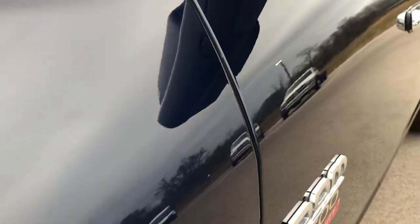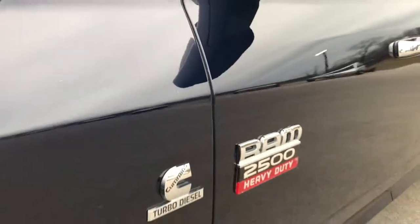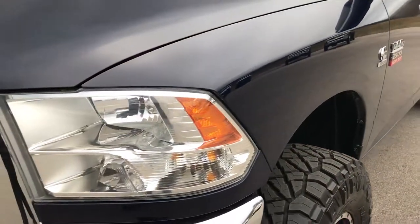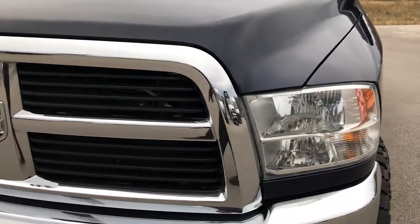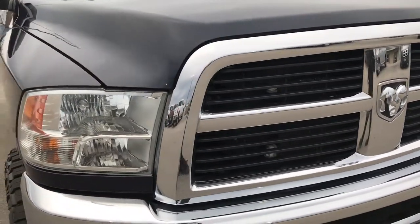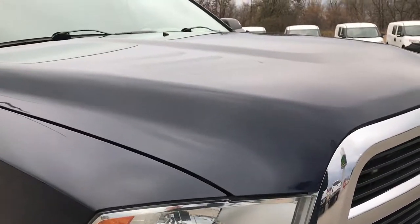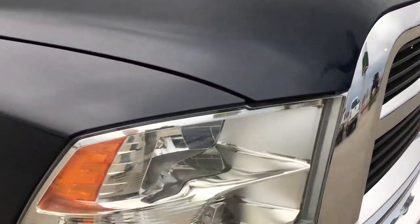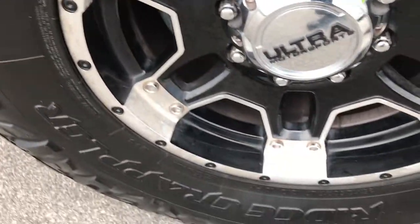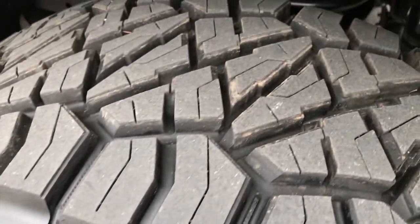This truck actually came from Nevada and Wyoming — previous two titled states — so there is very little to no corrosion on it. The front grille is in excellent condition, the hood is very clean, and no scuffs or scrapes on the passenger side rim. That tire is brand new as well.